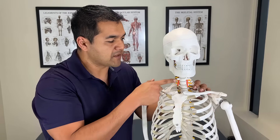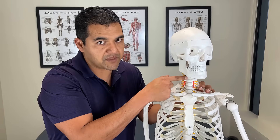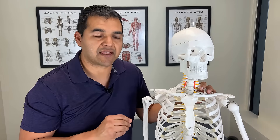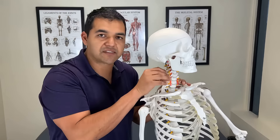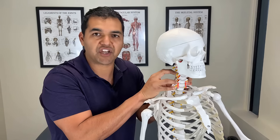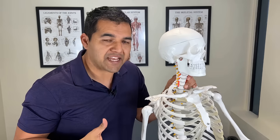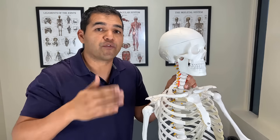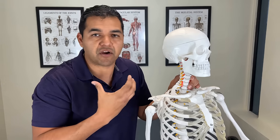Another reason for stenosis is that there can be disc herniations from the discs between the vertebrae — between the bones of the neck — that are compressing the nerves that are coming out the sides of the neck. Now the root cause of all of these issues that lead to stenosis, to narrowing of the spaces where the nerves come out, is too much compression going through the neck joints and the neck bones. There's a physical adaptation to the spine in order to take those pressures over the years, over the decades possibly, so that your neck doesn't break, fracture, or fall apart.